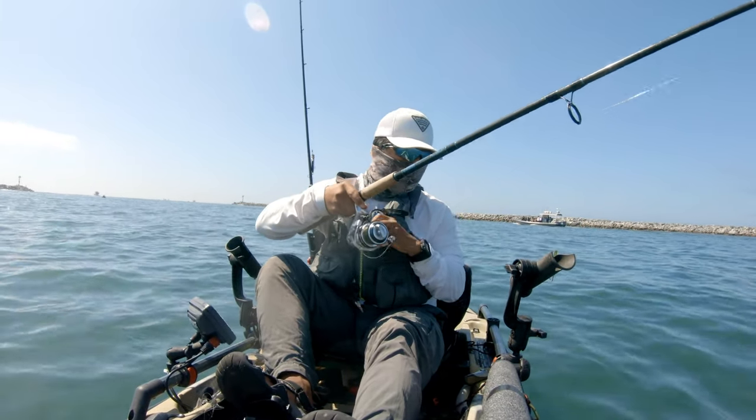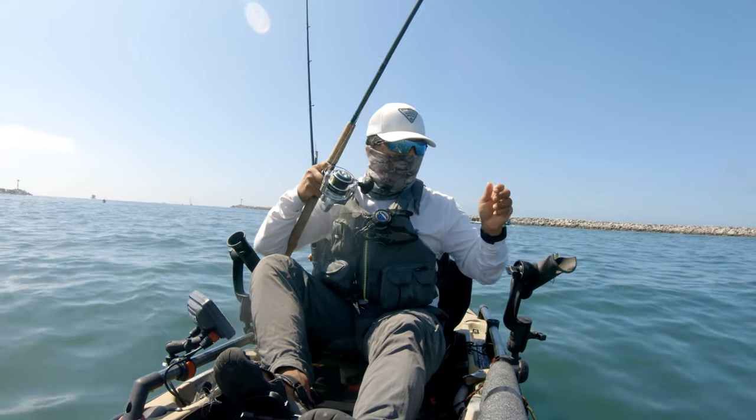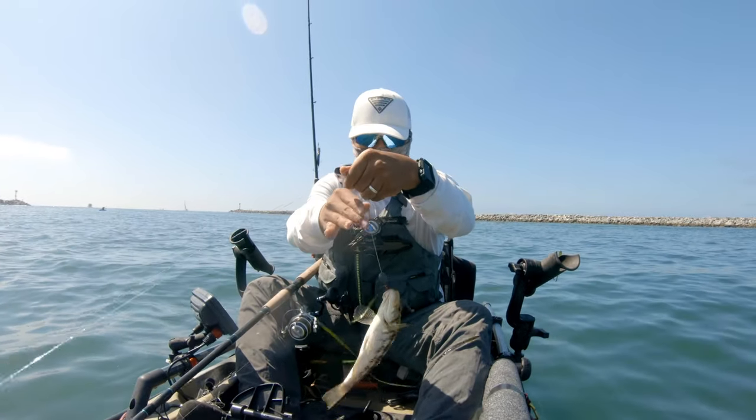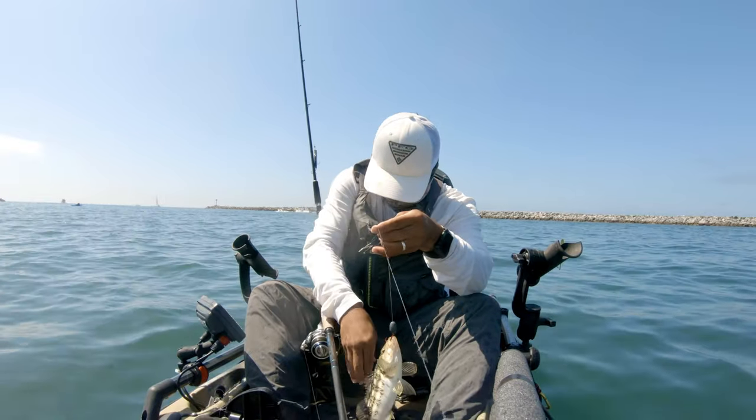There were so many fish surrounding the bait barge — I was getting hit on nearly every cast. Here I've landed a short calico bass, so I'm going to release this guy. He is clearly undersized.